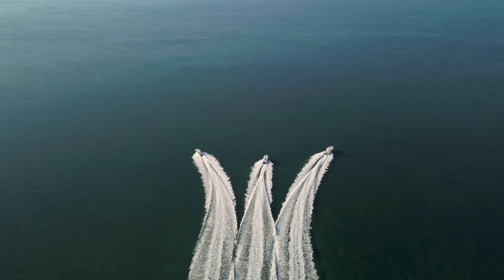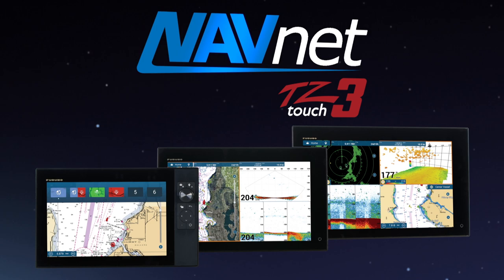NavNet TZ-Touch3 — welcome to your Go Anywhere command center. NavNet TZ-Touch3 by Furuno, coming Spring 2020.